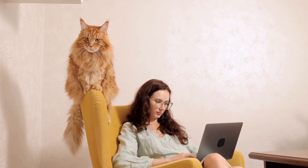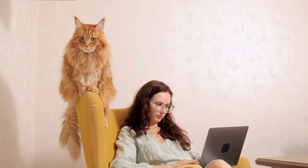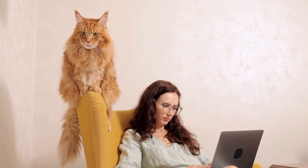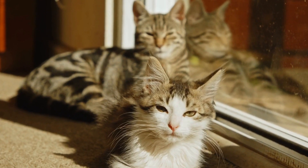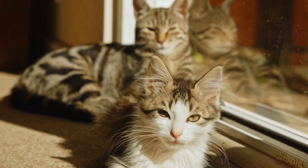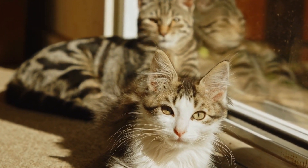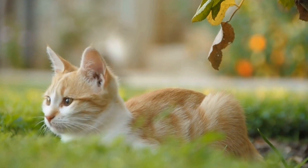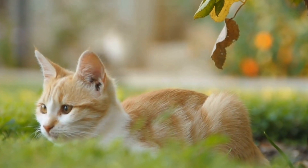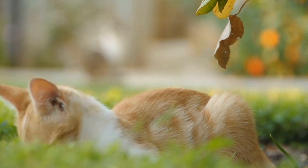Provide Vertical Space. Cats love to climb and observe their surroundings from an elevated vantage point. Install cat trees, shelves, or perches at varying heights to give them vertical space to explore and enjoy the view of the birds. Choose sturdy and stable structures that can withstand the weight and movements of your cats.